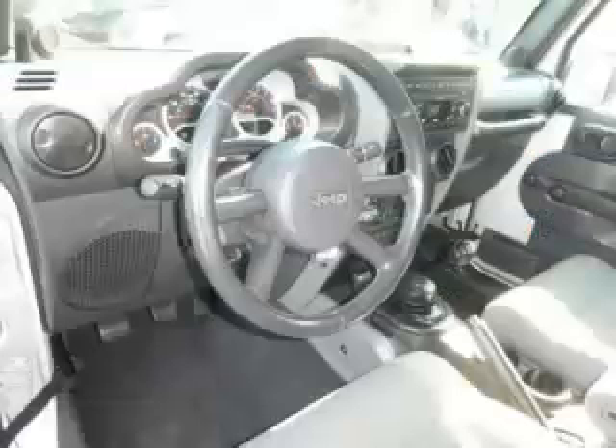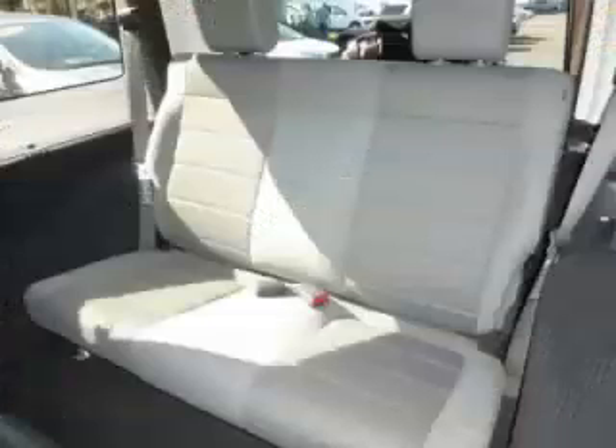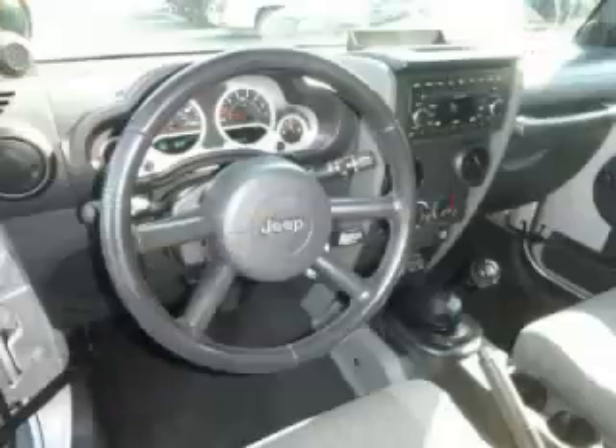Are you ready to experience this vehicle for yourself? Then call today to schedule your test drive and remember to ask about their internet financing.